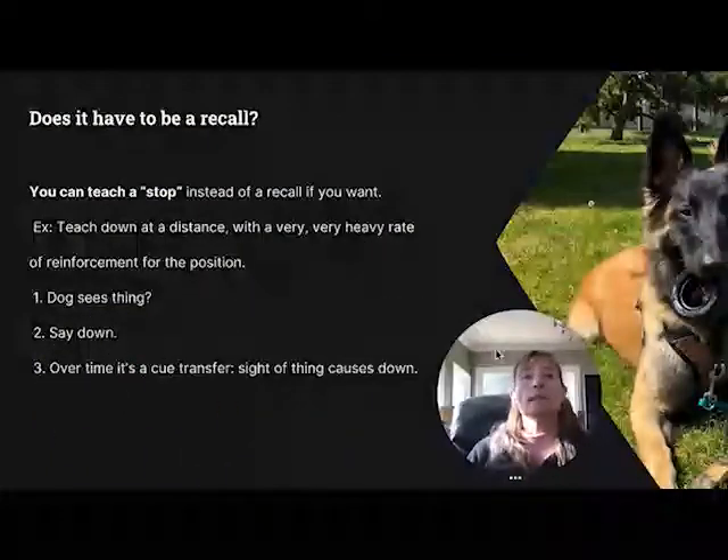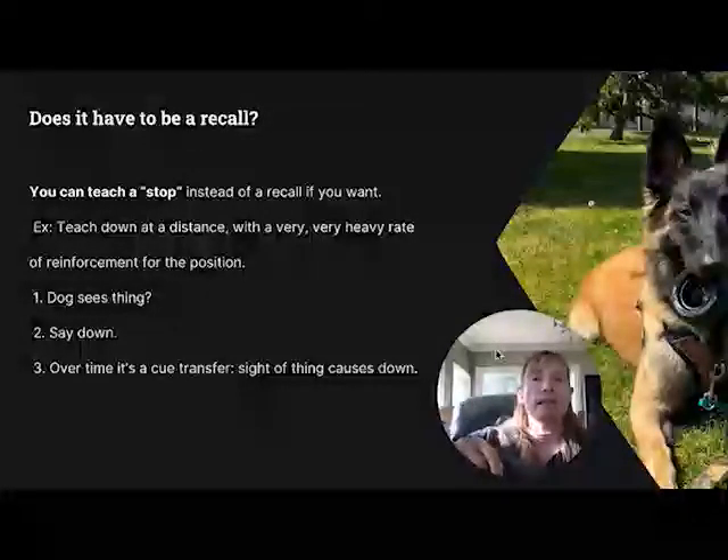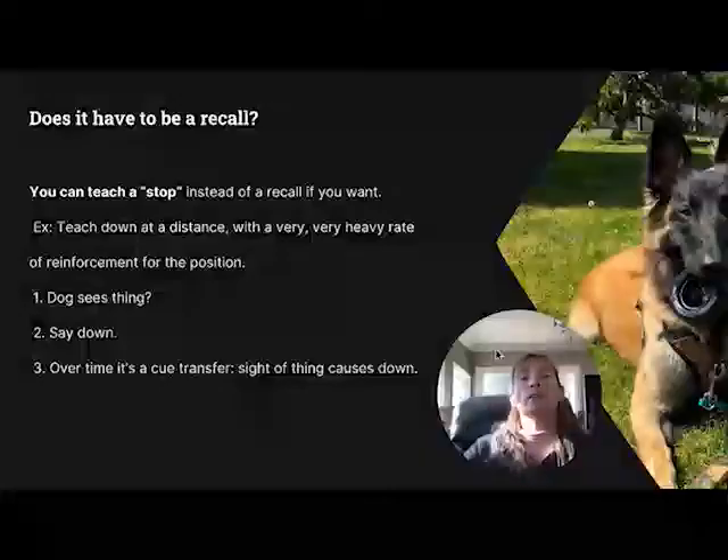Does it have to be a recall? No, you could teach a stop instead. If you did that, the pattern would be: dog sees the thing, you give your cue — lie down. And then over time, it's a cue transfer. The sight of the thing causes the dog to lie down. See you in there. Let's get started.